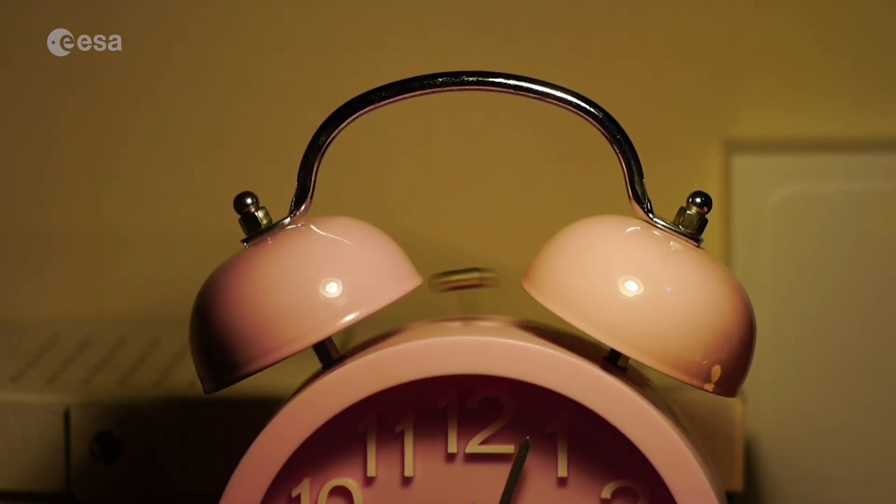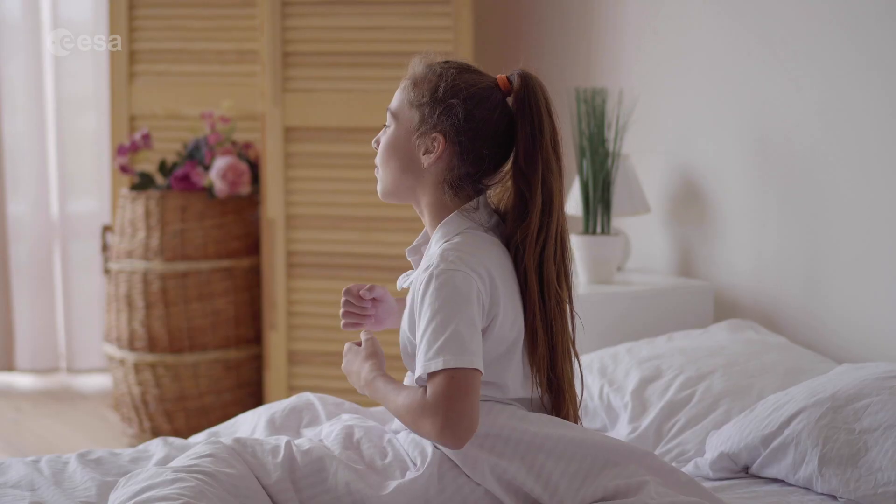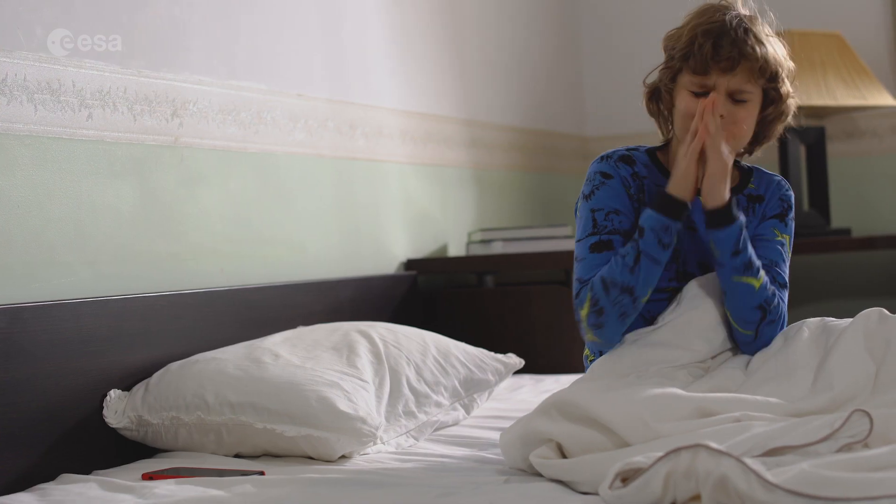Do you know what time it is? Looks like it's time to go back to school.